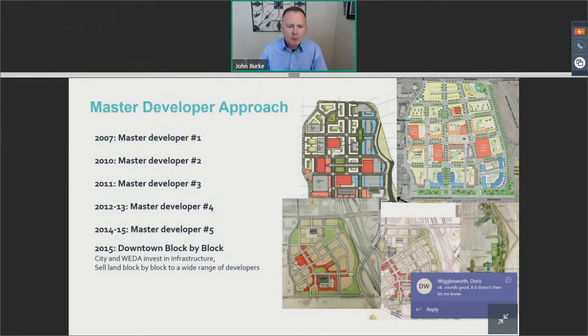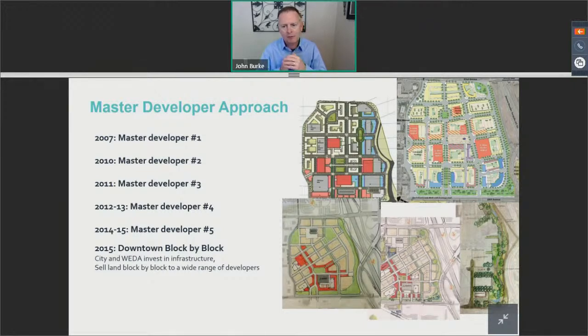Time and again — and this is important to note — that timeframe included 2008 and 2009, the Great Recession. There weren't a lot of major developers willing to risk and invest in a new redevelopment project. Because of that, the vision that master developers continued to bring forward kept getting lesser and lesser. They wanted to do less on this site than what the city wanted to see happen for the community.